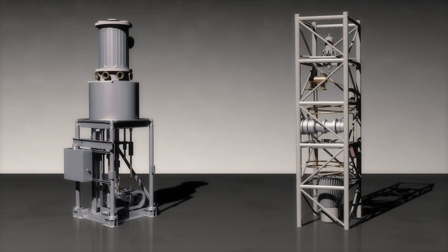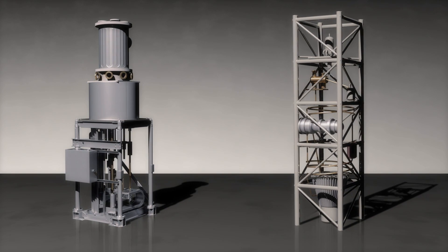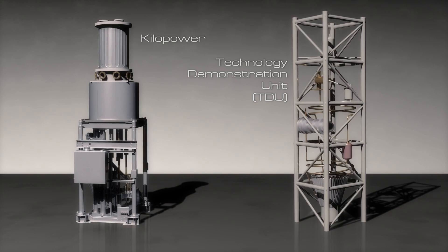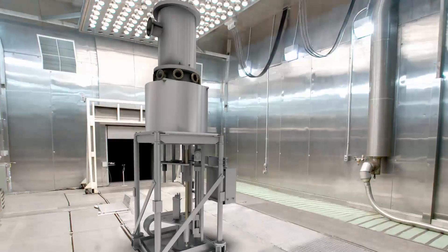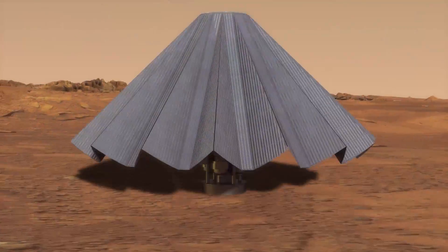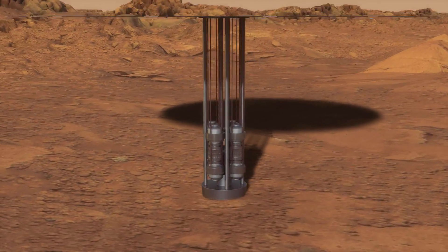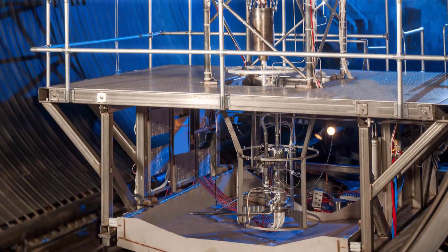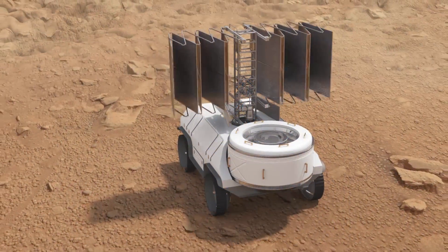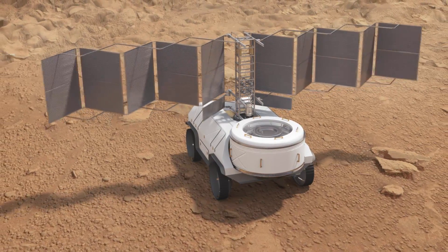These needs fall into two categories defined by power level: Kilopower and Technology Demonstration Unit, or TDU for short. Kilopower addresses the need for planetary surface power and spacecraft power from 1 to 10 kilowatts. The TDU would provide explorers with tens to hundreds of watts of power for spacecraft and surface exploration.